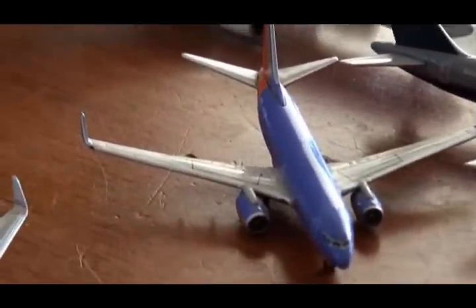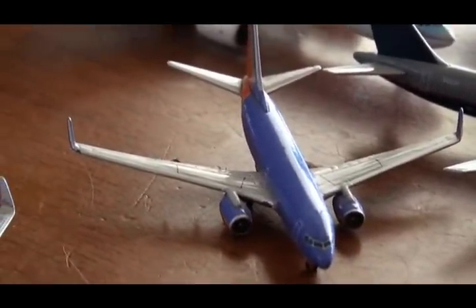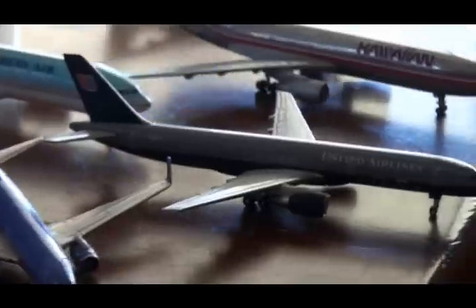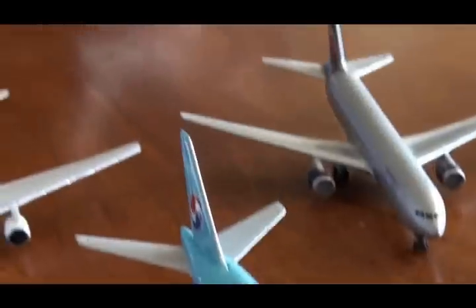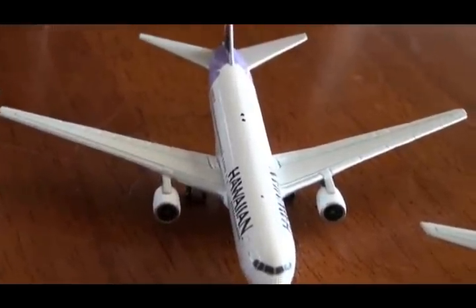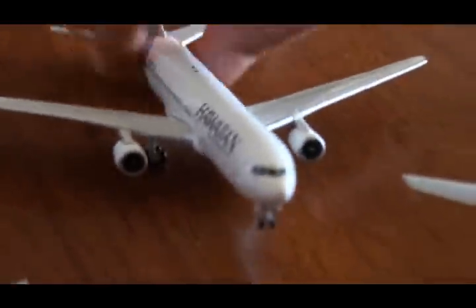And here is my Southwest 737-700 — it's really nice. It's little compared to the other ones. Here I have a Hawaiian Airlines 767 — it's nice.